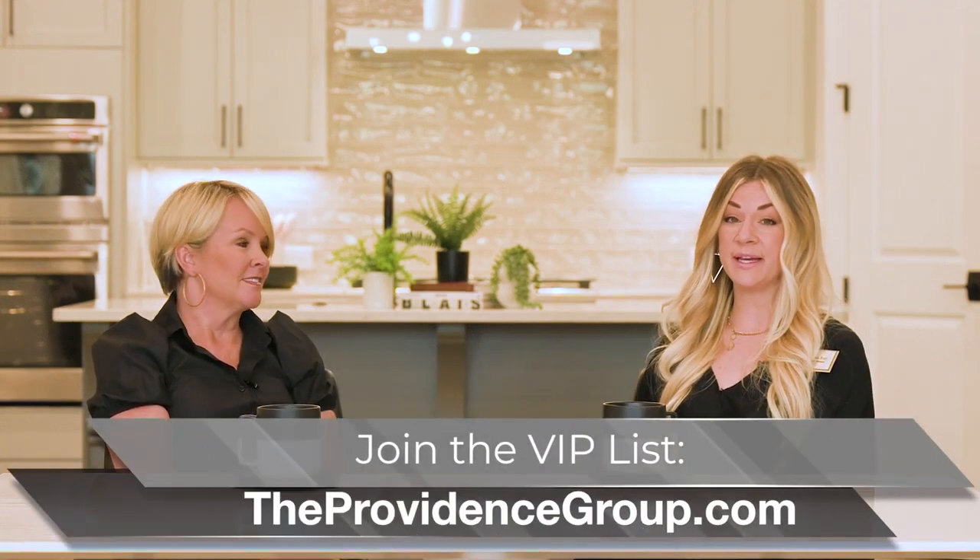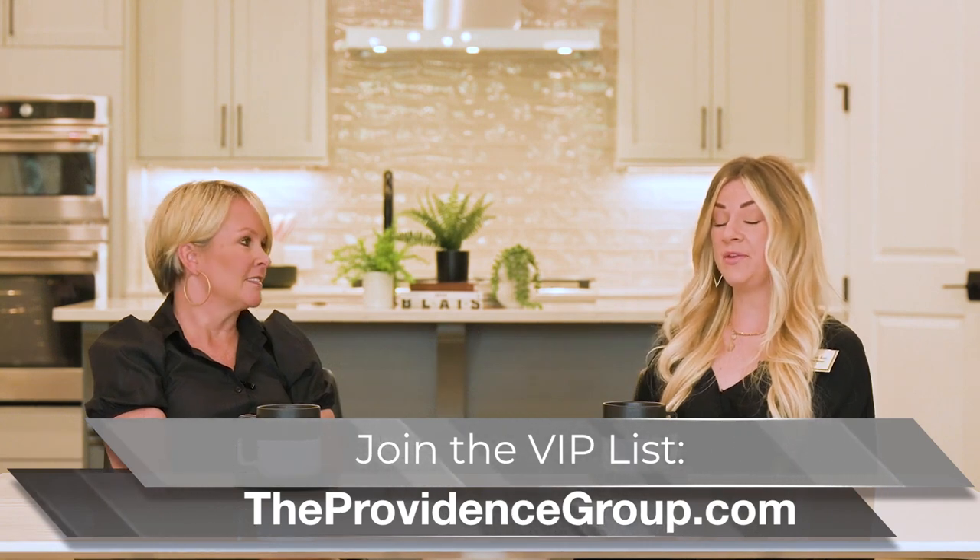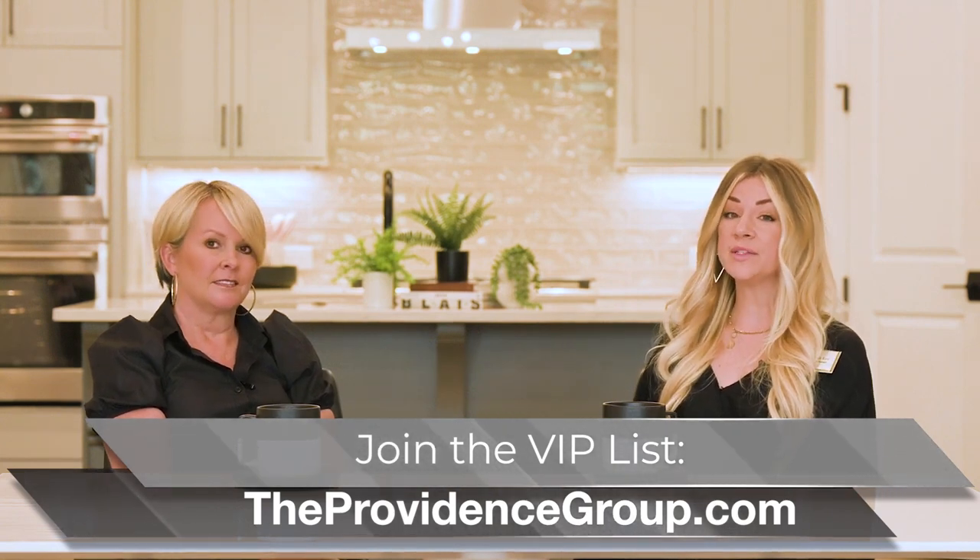If anybody wants to come take a tour of the new model, you can head to the website theprovidencegroup.com — that will show all of their communities and you can search for Atlee. They're also open and on-site every day from 10 a.m. to 6 p.m., and Sundays from 1 to 6.